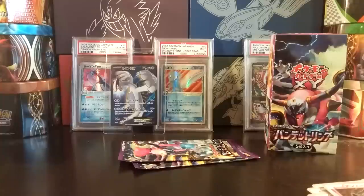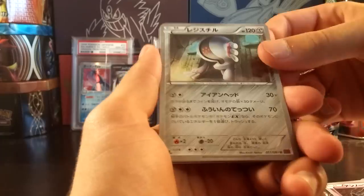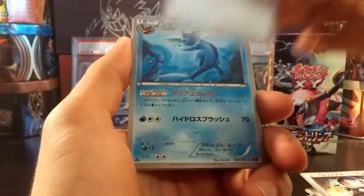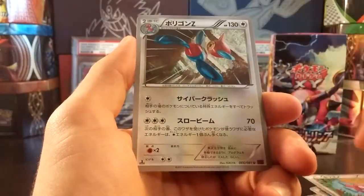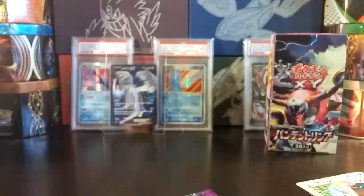So this box has just been amazing. I was able to increase my stocks on some of the holos — maybe for an upcoming Bandit Ring sale video, maybe not, who knows. I was able to get some nice holos and pull a Full Art Lugia. I'm just happy I didn't pull another ultra rare Primal Kyogre, to be honest. We got a Registeel, Meowth, Vaporeon, Porygon, and Porygon Z.